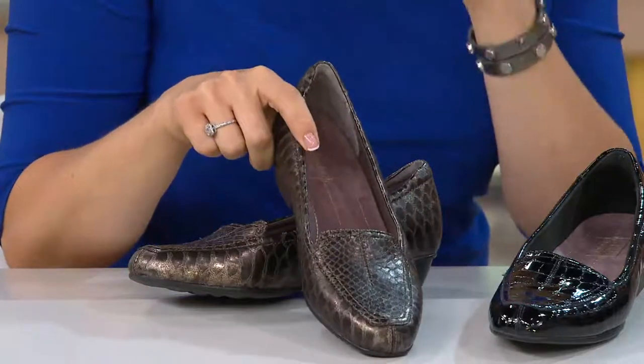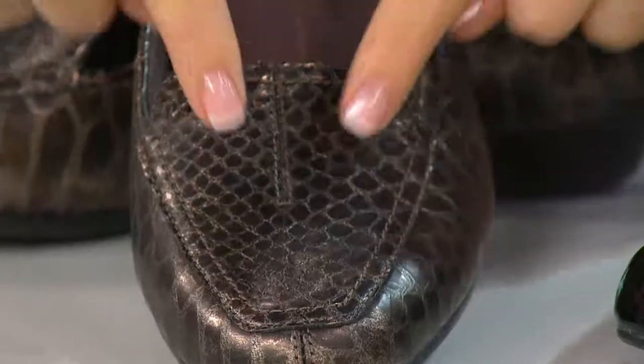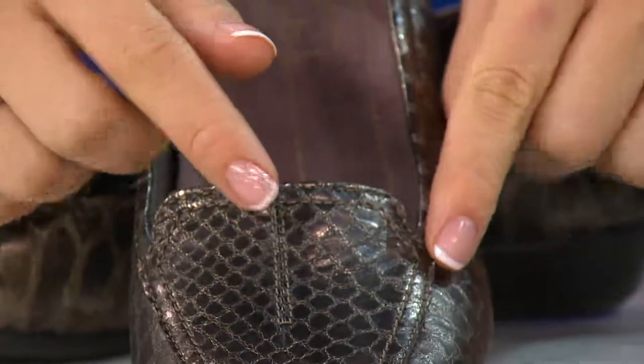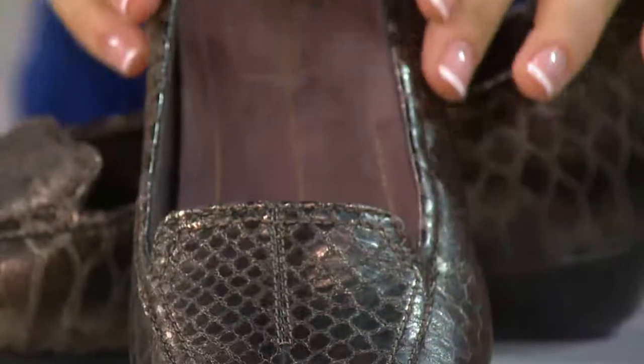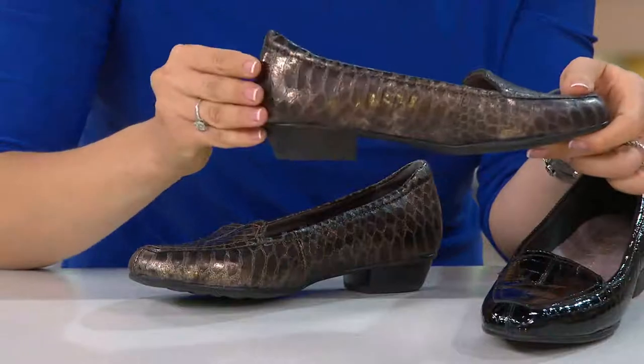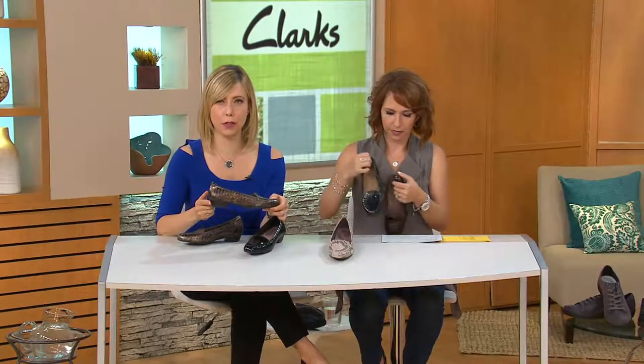This shoe is the Audrey Hepburn, the Jackie O, the Ladies Who Lunch. It has an A-line toe box with a little raised seam up the center — a really traditional-looking loafer with a gorgeous stacked heel. It looks polished and professional.